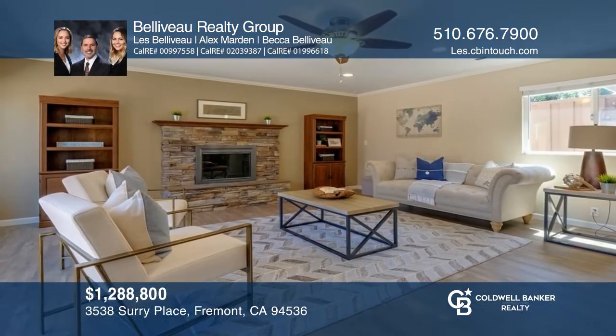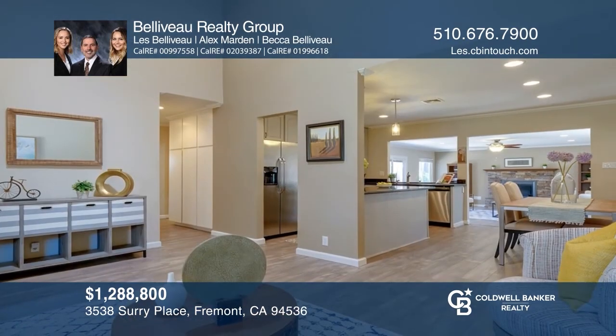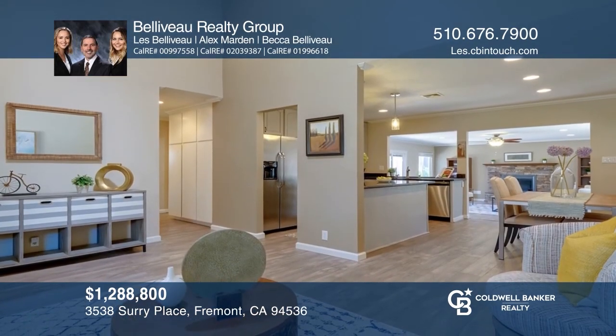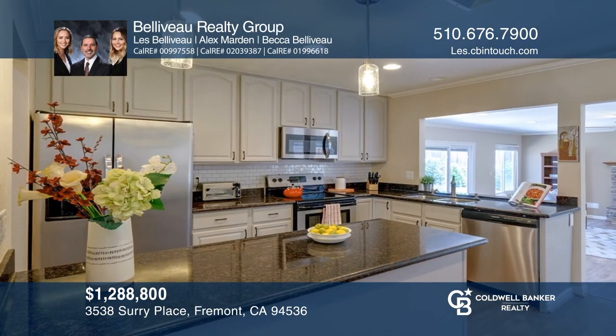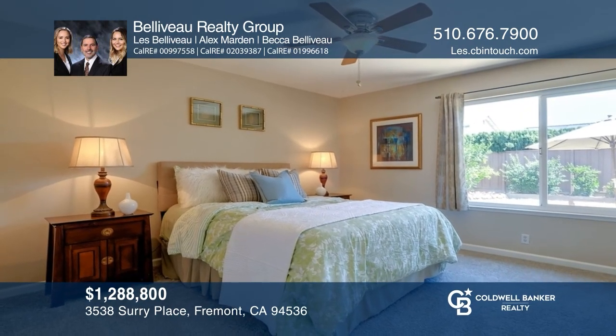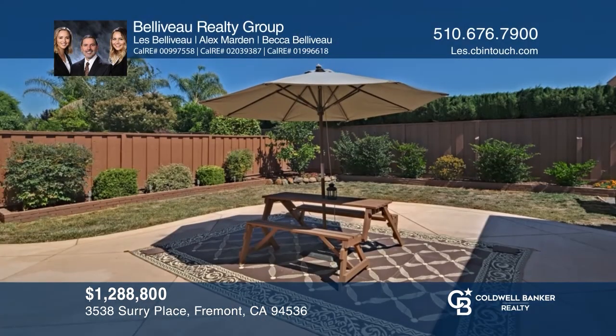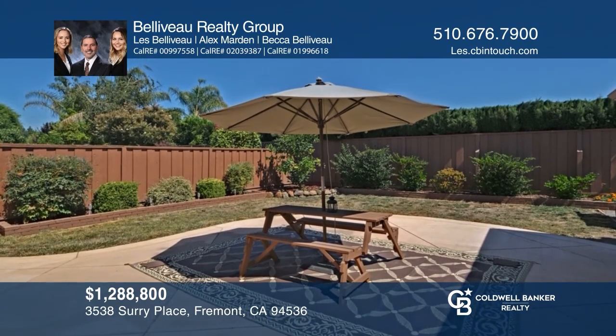Tucked away on a desirable cul-de-sac in the Brookvale neighborhood is a stunning single-story home with an ideal floor plan. Enticing features include a beautifully updated kitchen, newly installed laminate floors, updated bathrooms, and a finished garage. You'll love the tastefully landscaped, drought-tolerant yards. Have any questions? Call the Bellevue Realty Group to find out more.